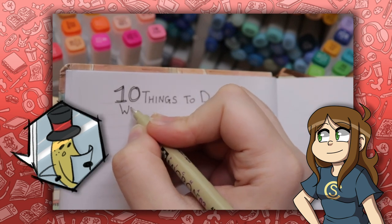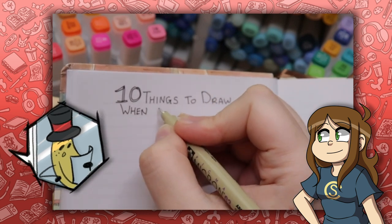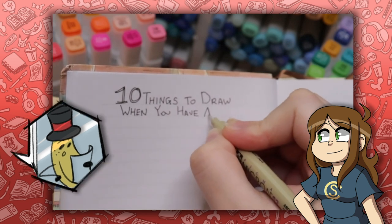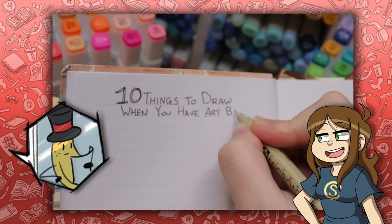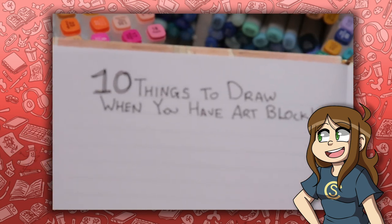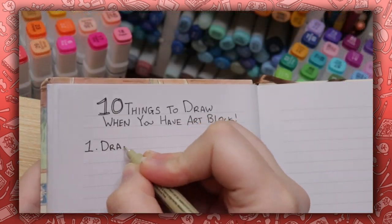Oh wow, that is very convenient. Sounds to me like if you're an artist, it would be an awesome idea to subscribe to the channel. I think you're right about that, Banana Man. Okay, I read the script. Can I come inside now? I'm not done with the video yet. Anyway, let's get on with the drawings.